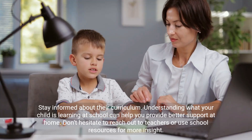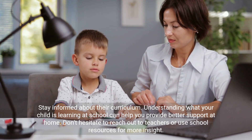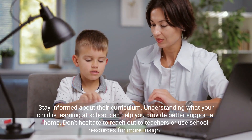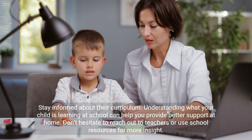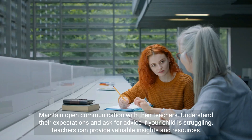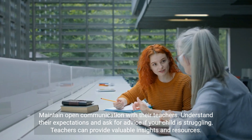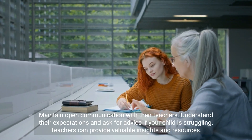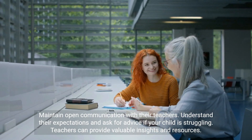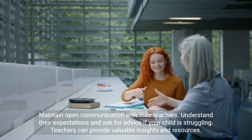Stay informed about their curriculum. Understanding what your child is learning at school can help you provide better support at home. Don't hesitate to reach out to teachers or use school resources for more insight. Maintain open communication with their teachers, understand their expectations, and ask for advice if your child is struggling. Teachers can provide valuable insights and resources.